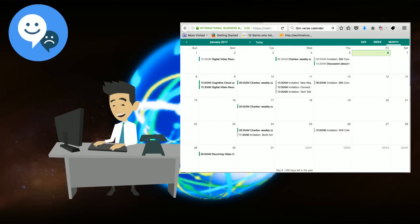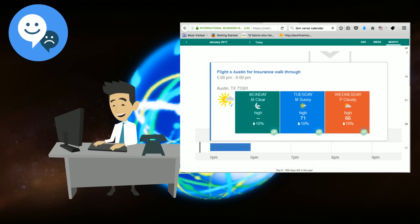Ed notices when he is looking at his Verse calendar that he's going to be flying to Austin to do some walkthrough of storm damage, and wonders what clothing to bring on the trip. Watson knows where Ed is flying and pulls the weather information right into his Verse calendar for easy access.